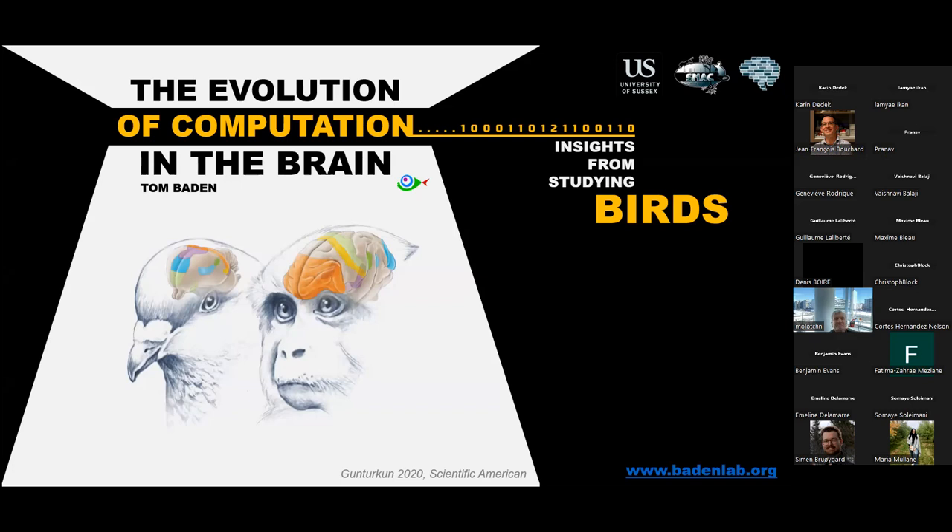His research explores color vision and the evolution of vision across different animal models such as mice, zebrafish, sharks, and chicken—essentially all animals you might find in a zoo. He is also heavily involved in technological development, using techniques including in vivo two-photon microscopy, electrophysiology, behavior, and computational neuroscience.